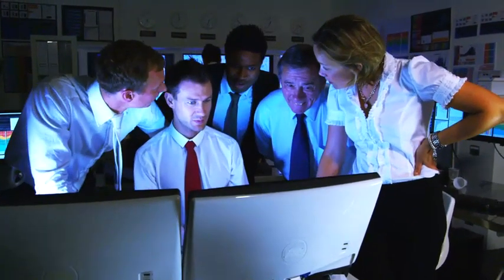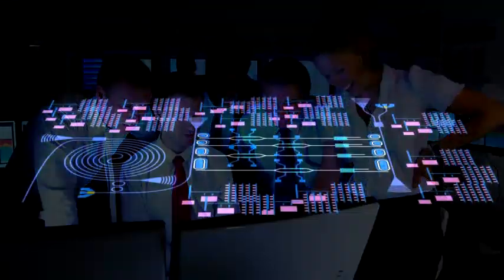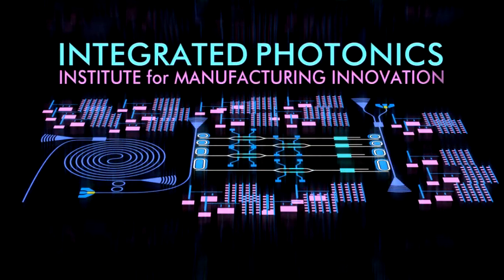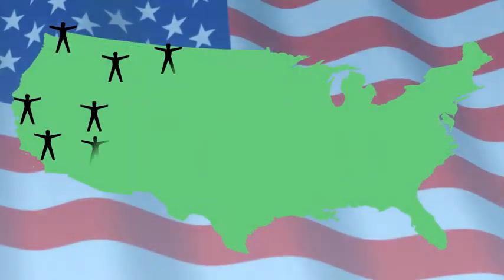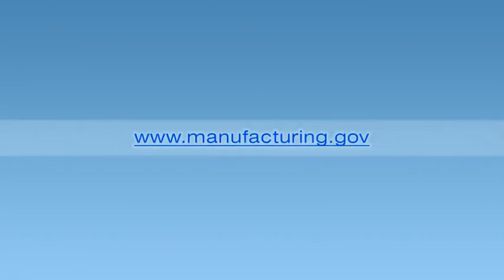New projects and new consortium members will continually evolve the IP-IMI — the Integrated Photonics Institute for Manufacturing Innovation: making integrated photonics domestically available to everyone. For more information, visit Manufacturing.gov.